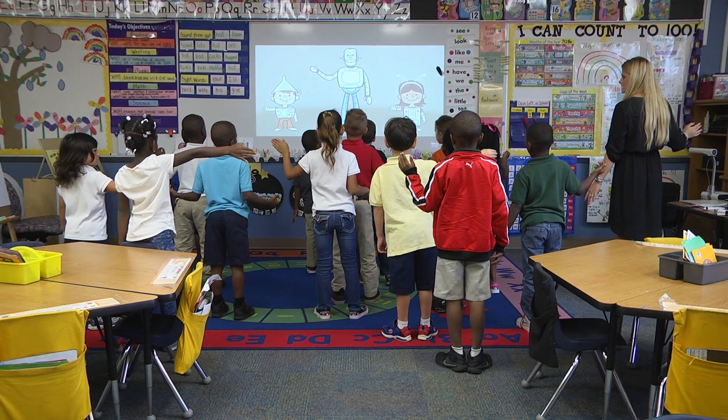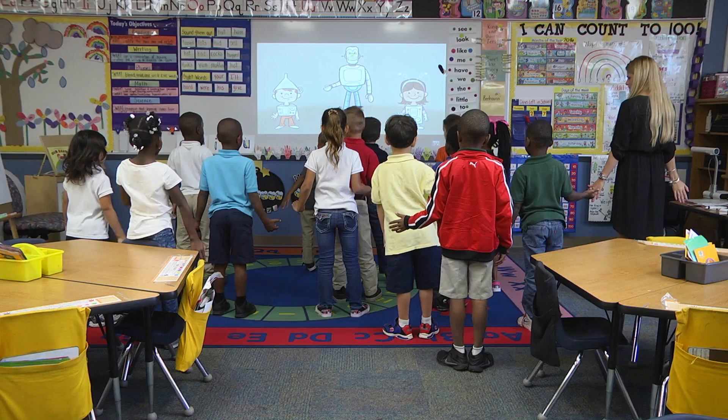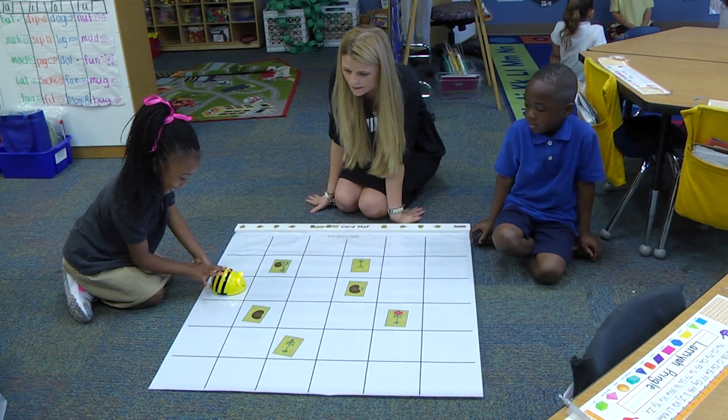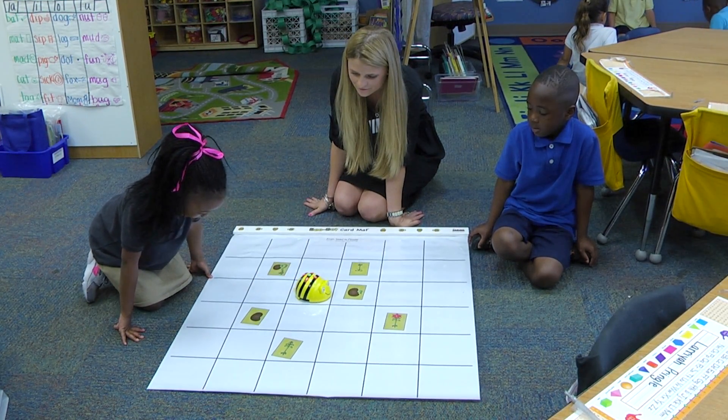We start with the robot song, which you guys saw, so that practices left and right, because that's important for them. There are a couple vocabulary words. You'll hear my five and six year olds say 'algorithm,' and they know that as putting a whole code in — the robot won't do anything unless you put in a code. So we are the programmers, we are the coders, is what we call ourselves. They learn 'algorithm' and 'coding,' which is not something you'd normally hear in a kindergarten classroom.